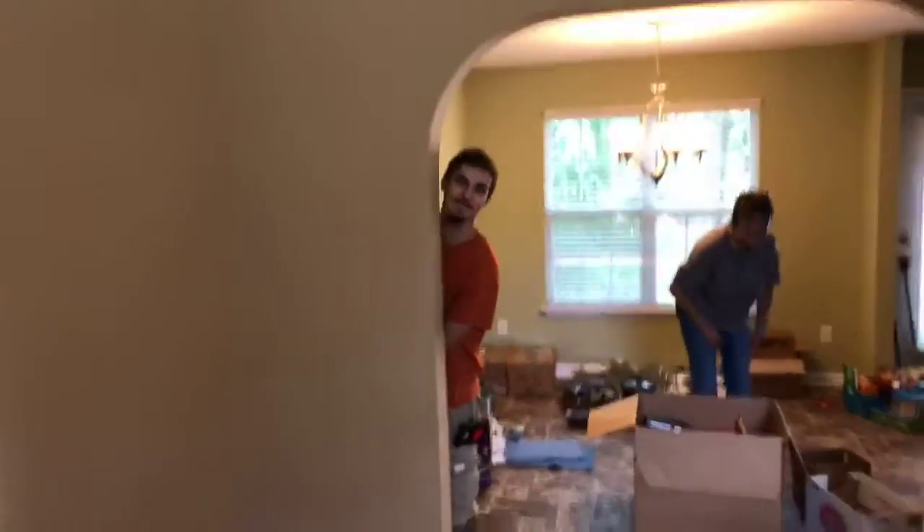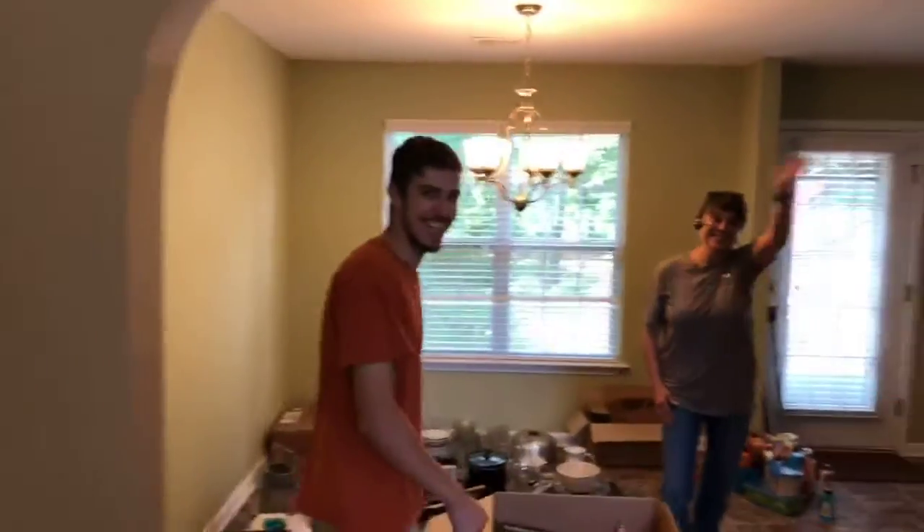Hey, what's up y'all? Joey's here. Let's see what else we got here. Lucas, don't look weird — it's my house. We got Lucas, we got Mary Beth, and we're Focus Property Solutions.